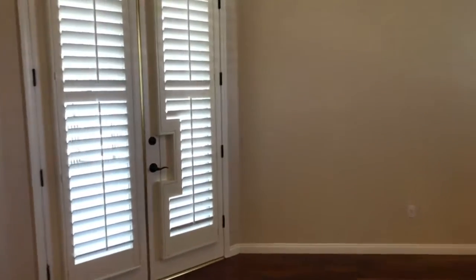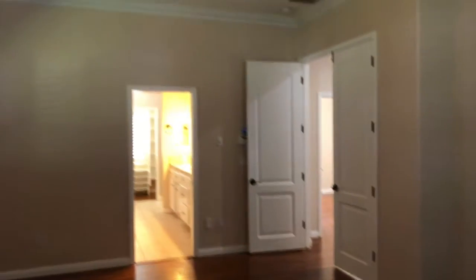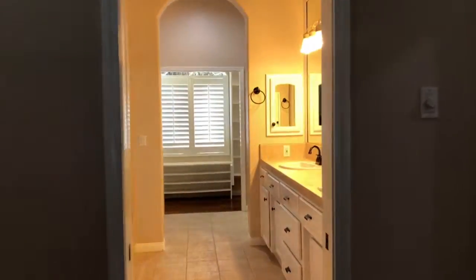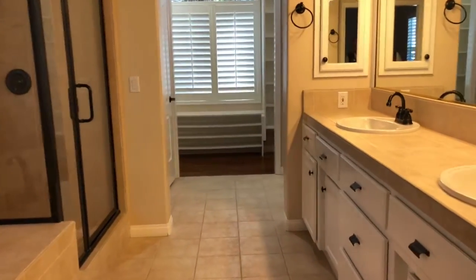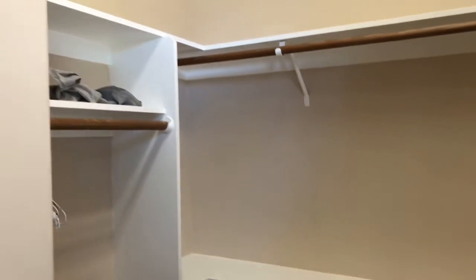We're walking into the master now. Access to the outdoor patio. Double tray ceilings. Beautiful step-up soaking tub and standing shower. Great walk-in with tons of built-in storage.